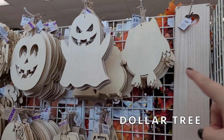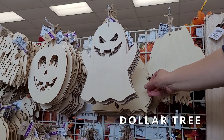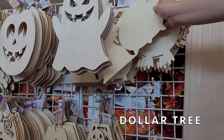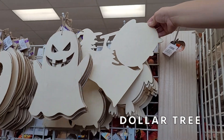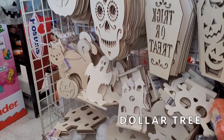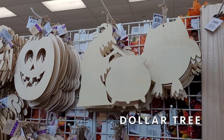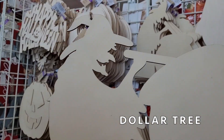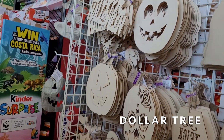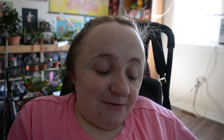Then we went to Dollar Tree, and they're very slowly putting out their halloween stuff this year. They had one little tiny section of paintable wood signs. I did buy the witch with the cauldron — I'm just going to paint her black — and I bought a mini one that says 'wicked.' But that was it; they really just had those wood things, maybe some ribbon and some halloween-themed tool.